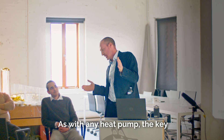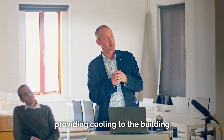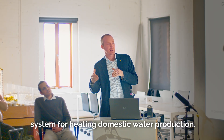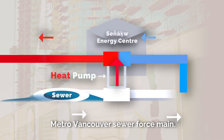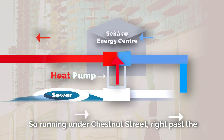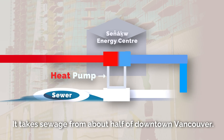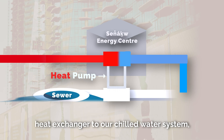As with any heat pump, the key question is: where is the heat coming from? In this case, our heat pump is taking energy from the chilled water loop, which is providing cooling to the building. All that cooling energy is recovered and put into the heating system for domestic hot water production. We also need a second source of energy, tying into the Metro Vancouver sewer force main. Running under Chestnut Street, right past the development, is a very large force main that takes sewage from about half of downtown Vancouver. We're pulling sewage out, connecting it with a heat exchanger to our chilled water system, cooling it down a bit, and putting it back in again.